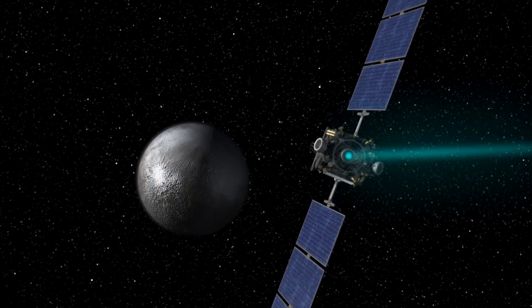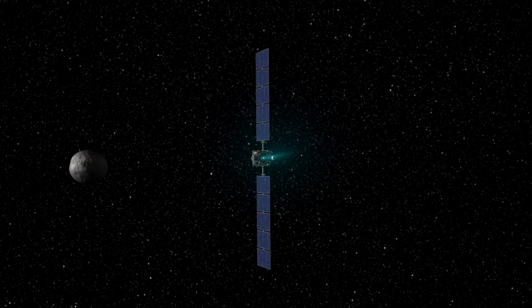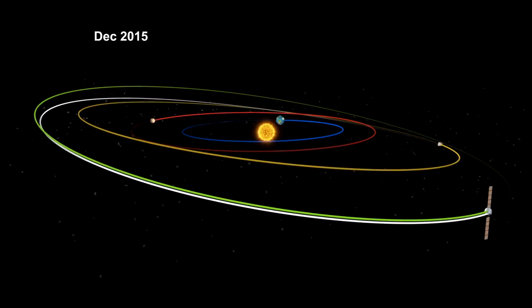Whatever you call it, Dawn, with its xenon ion propulsion system, is about to call it home. Dawn is truly a historic mission. It's the first mission to orbit a main belt asteroid, and it's the first mission to orbit two interplanetary bodies — two fossils from the very beginning of our solar system.